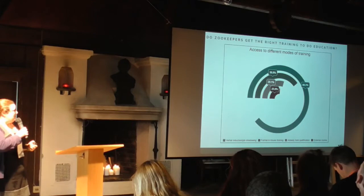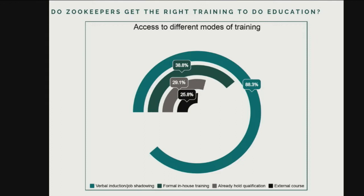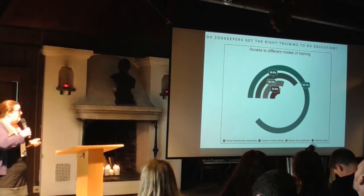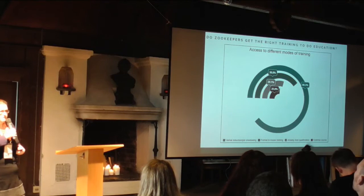The second part was: are zookeepers actually getting the right training to do education? Most zookeepers are getting a lot of their training from on-the-job training — just following experienced members of staff. Comparatively few are getting formal training either in-house or externally. This might be great if they're working with a really experienced person, but not necessarily — we don't know for sure. So they may not be getting great training on how to actually deliver education.